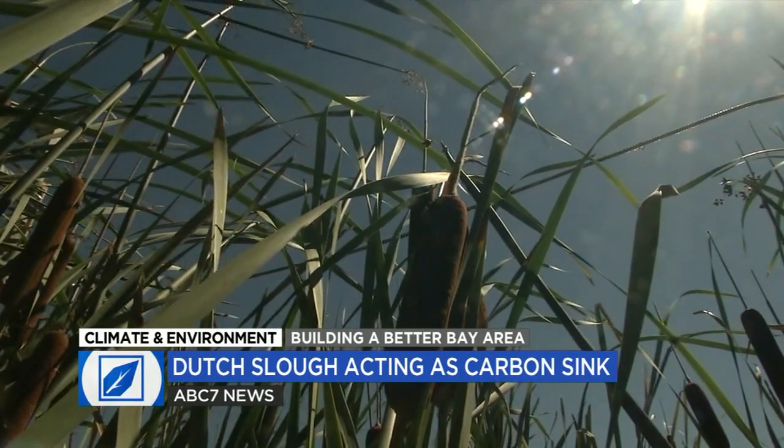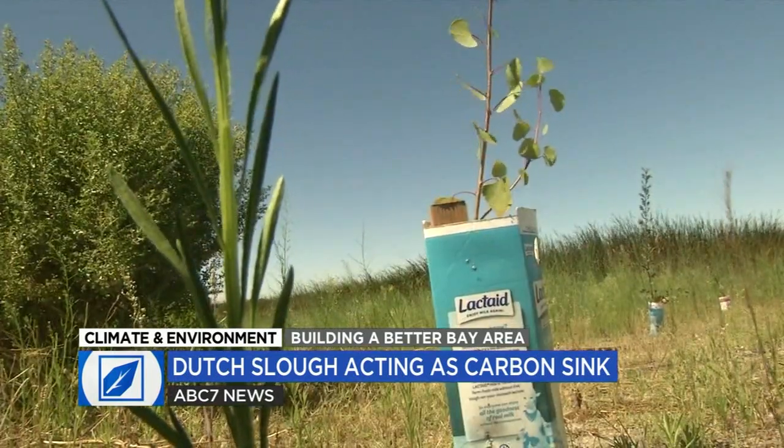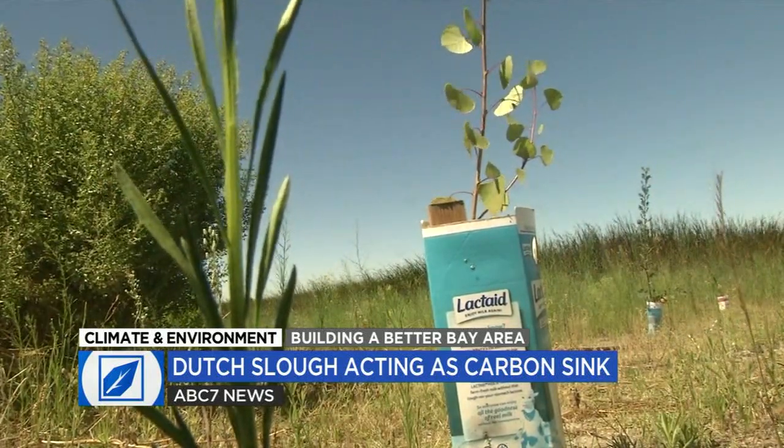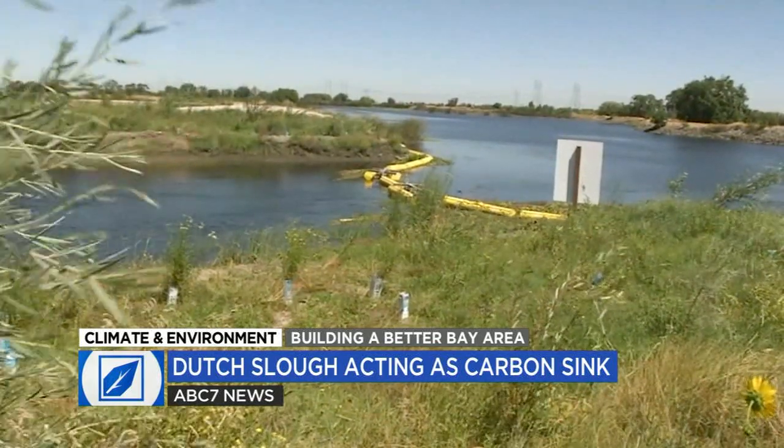After that, teams pre-planted some 25,000 tule plugs along with 50,000 trees and shrubs. And finally, after the plants were established, crews broke the surrounding levee, creating the marsh. And then the benefits, once you have the plants, are going to be really big and they're going to come really quickly.